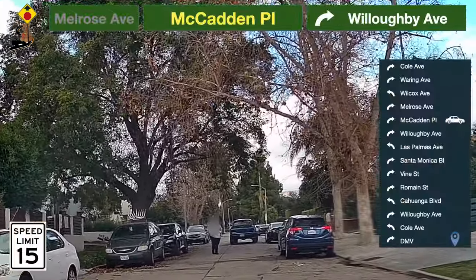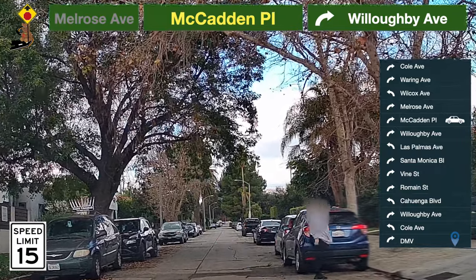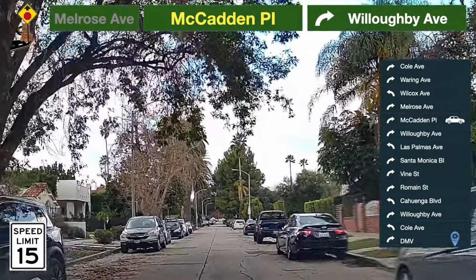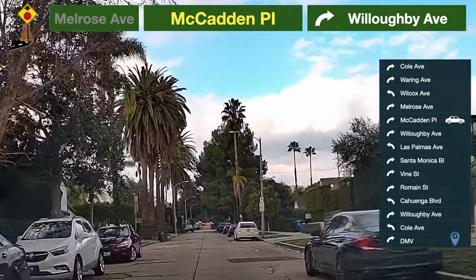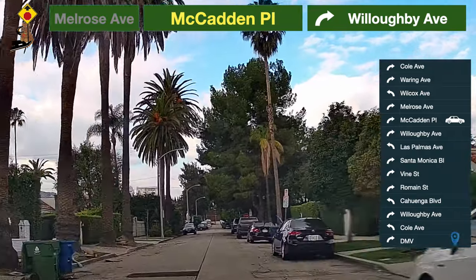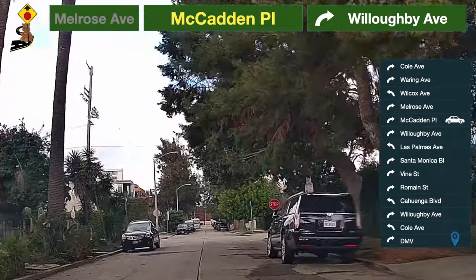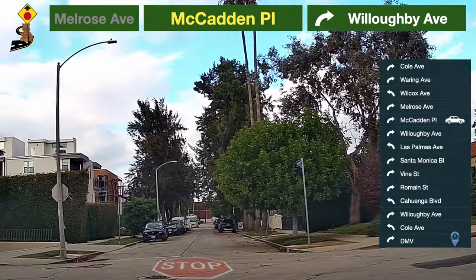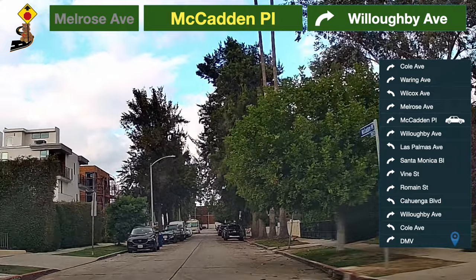Speed limit here is 15 miles per hour. Always make a complete stop at the stop sign. Speed limit here is 15 miles per hour.